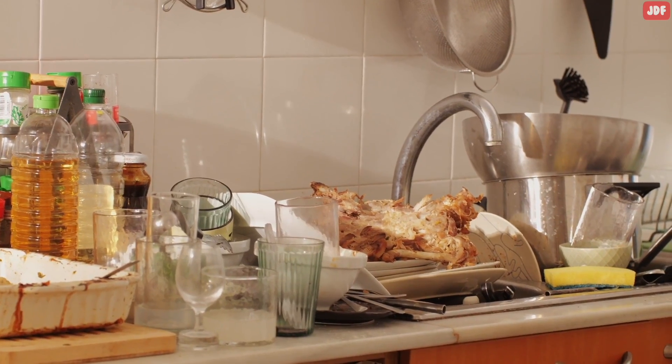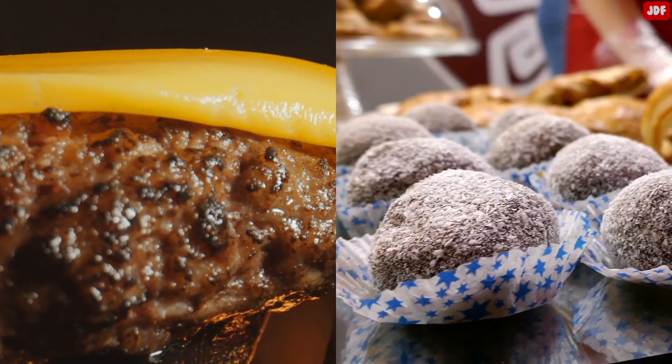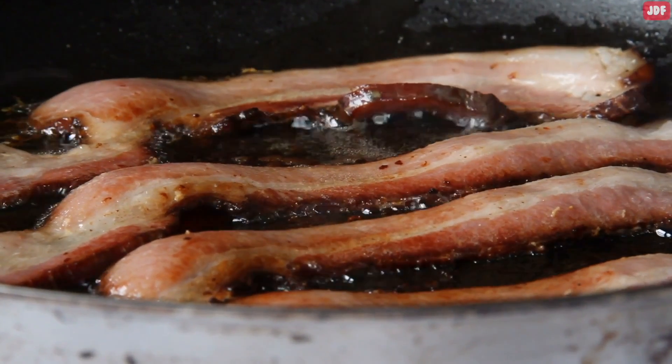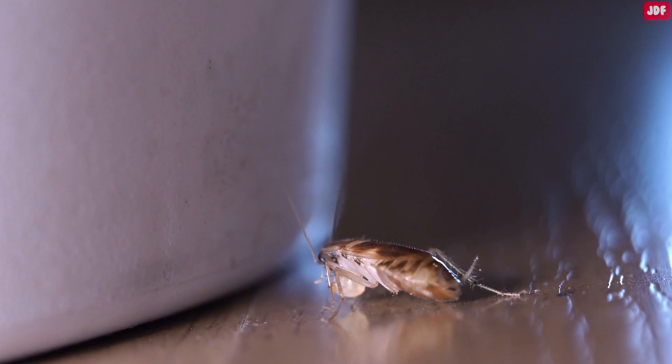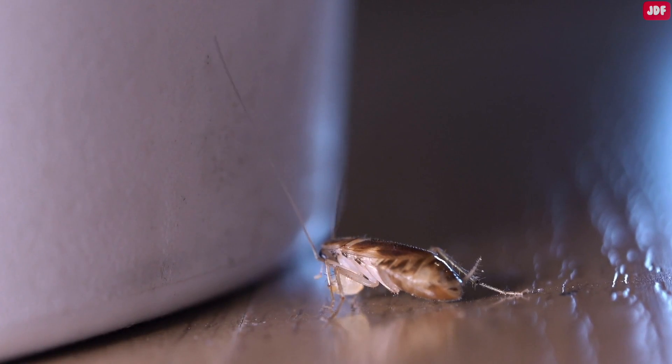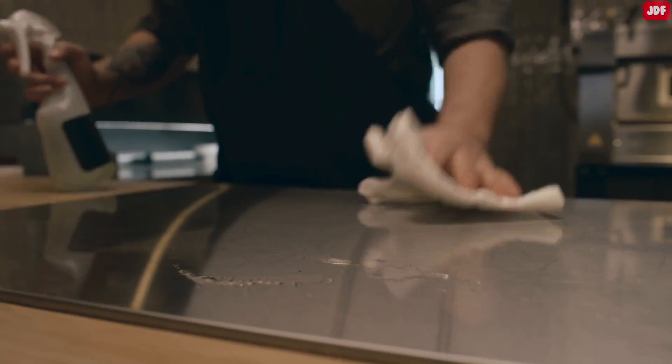Keep in mind that roaches are attracted to grease, garbage, cheese, meat, sweets, sugar, and greasy food. These pests will even lap up the dried, sticky soda on your floor. The key to keeping roaches out is to keep your home, but most importantly your kitchen, as spotless as possible.